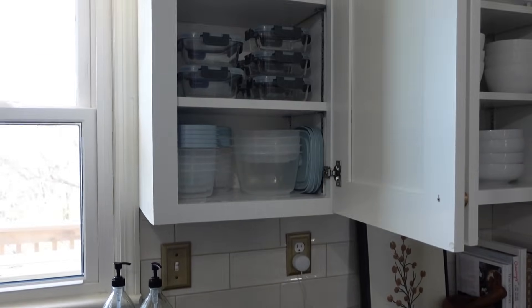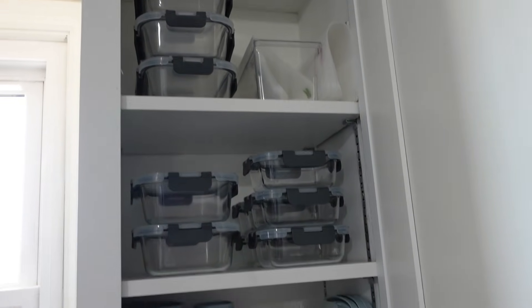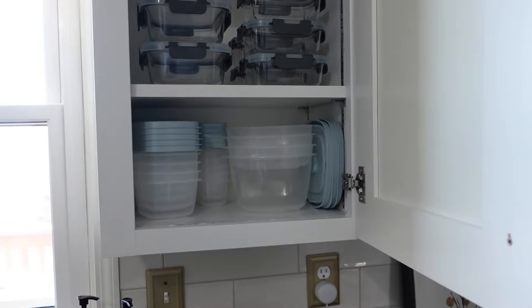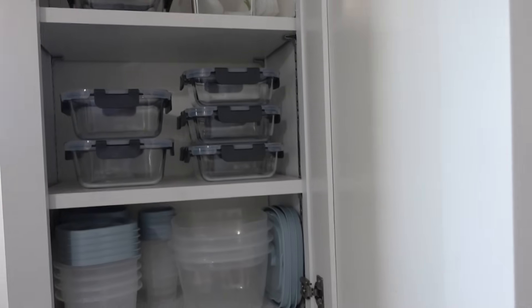This next cabinet is all of our meal prep dishes. I've got two shelves of glass dishes and one of plastic, so we have both options. The glass is great for being at home and the plastic is great for travel. I also have some reusable Ziploc bags at the top that we use quite often.